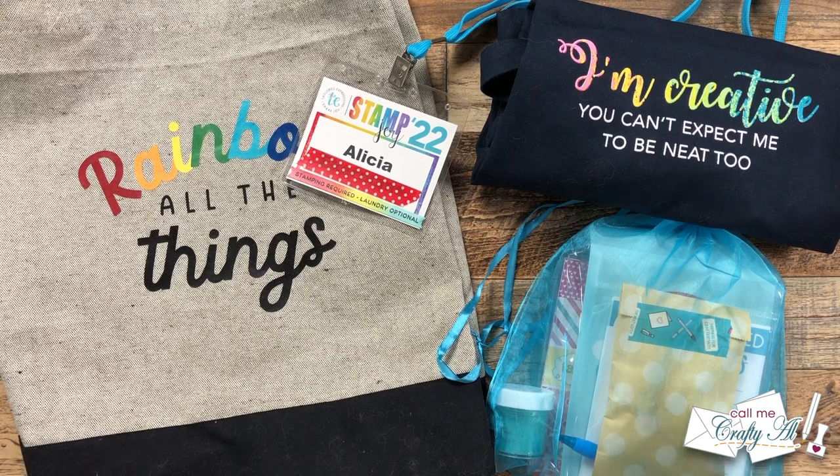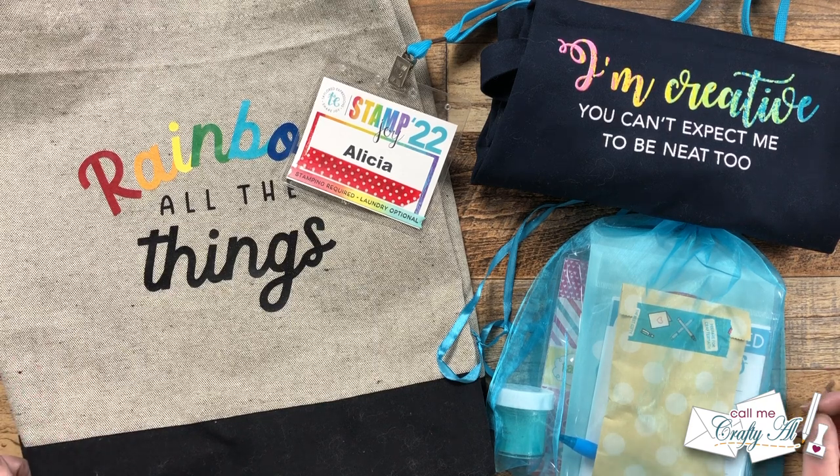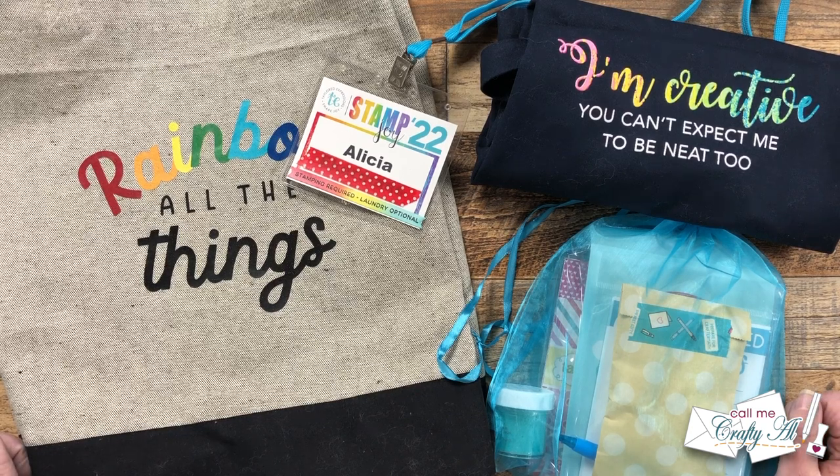Hello Crafty friends! My name is Alisha, but you can call me Crafty Al, and it is time for my final video for my Stamp Joy Fall 2022 video series. I hope you'll stick around to see what I got, made, and bought during the event.